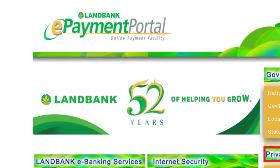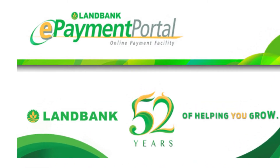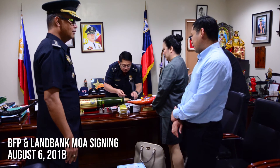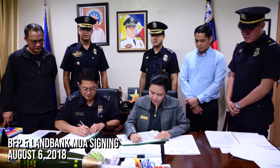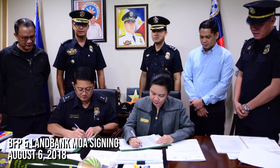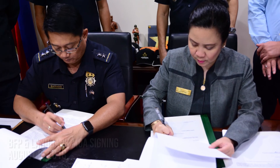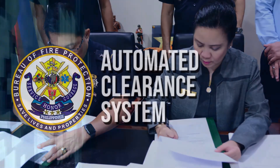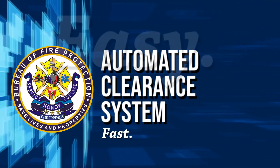In the future, clients can avail of the Land Bank Electronic Easy Pay Service, or EEP. It will provide a fast and convenient mode of payment which supports the adoption of a zero-contact policy by the Bureau. The auditing of all fire code fees collected will also be made easy. This is the BFP's automated clearance system — service made fast, easy, and reliable.